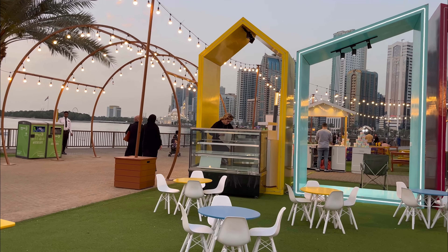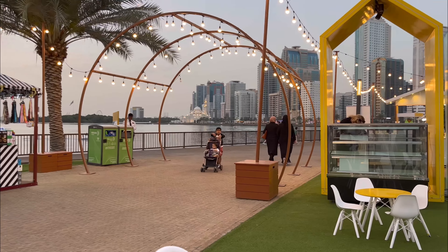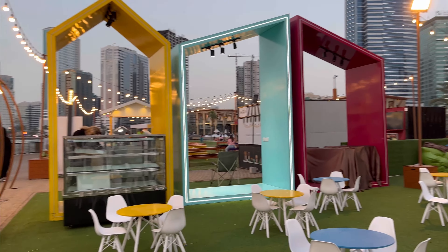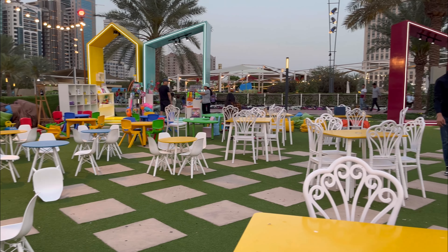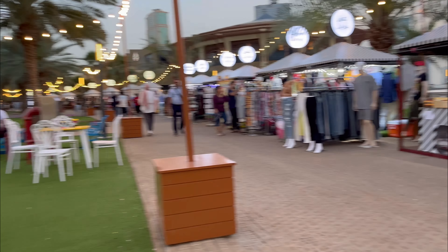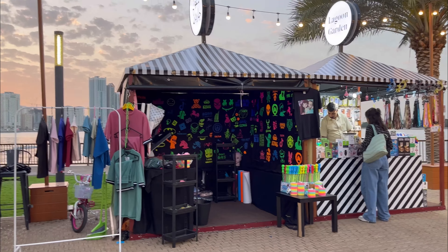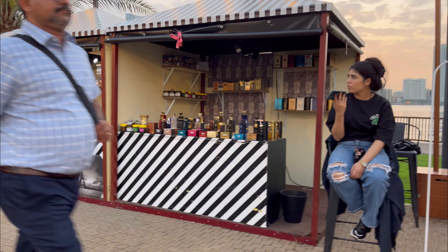I'm sure your kids are going to love this beautiful area over here — there are so many toys to play with and purchase. All these white chairs are neatly arranged.